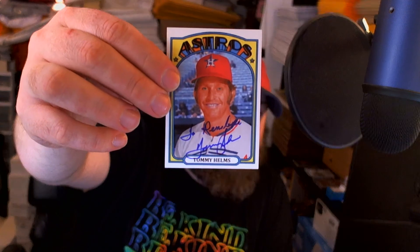Next, we have another Rookie of the Year — three of them so far. This is Tommy Helms. Signed the 72 throwback, inscribed it to my daughter like I asked. And inscribed this custom like I asked — that's a 72 design also.